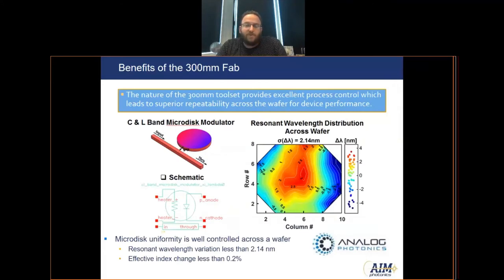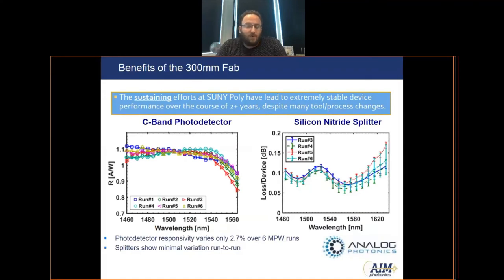Another advantage of operating a 300mm facility is that these cutting-edge tool sets have unmatched process control both across the wafer and from wafer to wafer. Shown here are some test data from our collaborators Analog Photonics. They measured the resonant wavelength distribution across the wafer and found it varied less than 2.2 nm, and identified that the effective index of refraction changed less than 0.2%. Additionally, Analog Photonics measured PDK components across multiple runs capturing almost two years of process time and found that the responsivity of the photodetectors varied less than 3% over this period, with similar results from other active and passive devices.